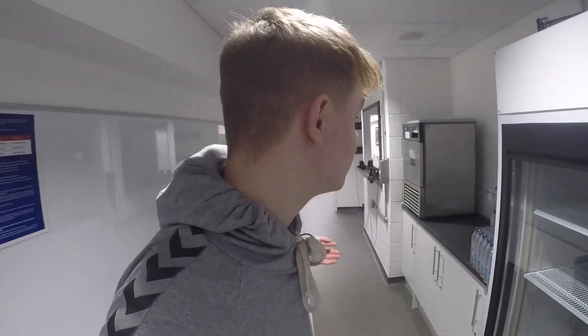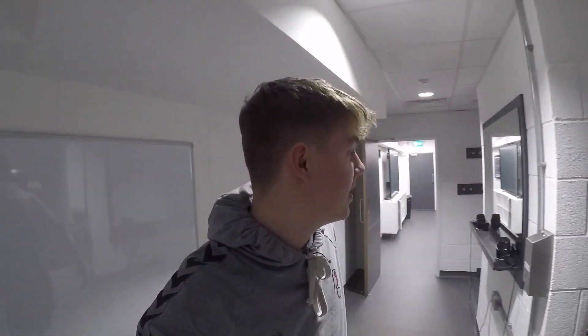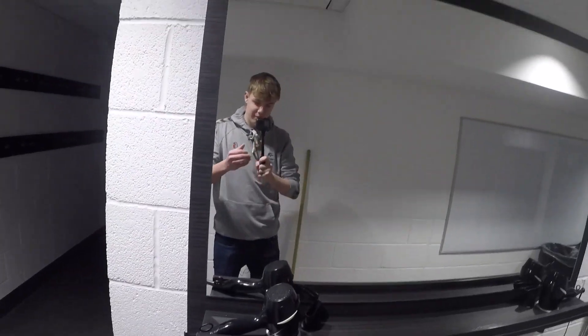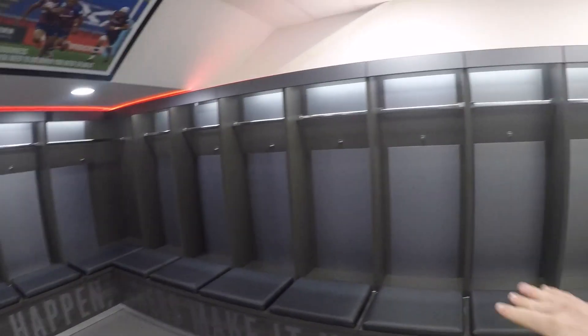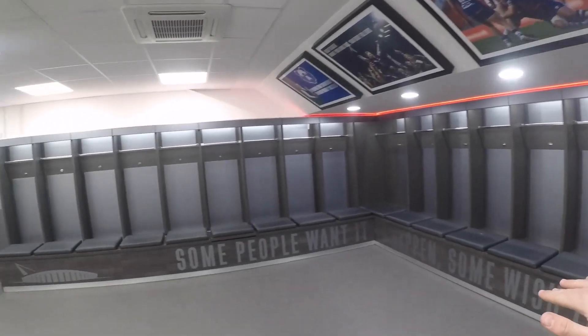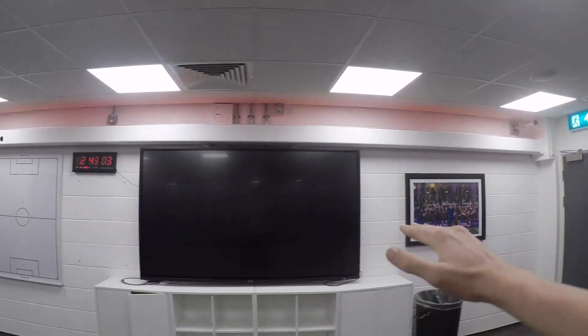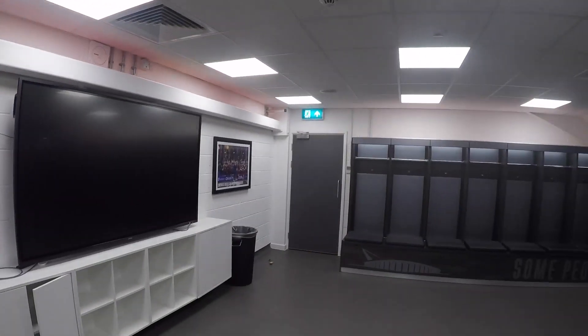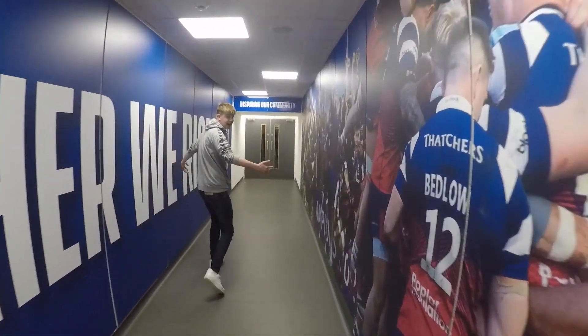Here we are behind the scenes, somewhere you definitely would not normally be able to go — in the changing rooms. Here you've got the mirror. Here we have the actual changing room where players get changed. I have been in here before — they have personal pictures up here, you know, making the players feel more at home. Here we've got a big screen where Nigel Pearson likes to stand and sort out his tactics before the game, trying to get a home win.